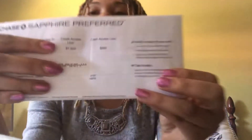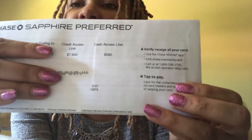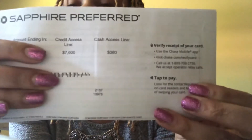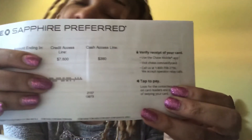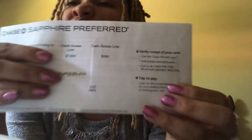The first paper is going to have your address, your name, your account number, and how much your credit line is. My credit line for this card is $7,600, and the cash access line limit is $380.